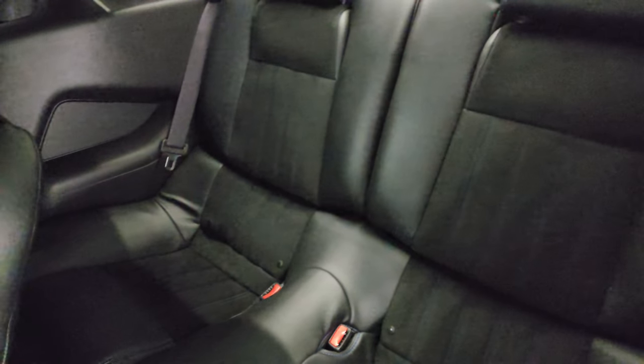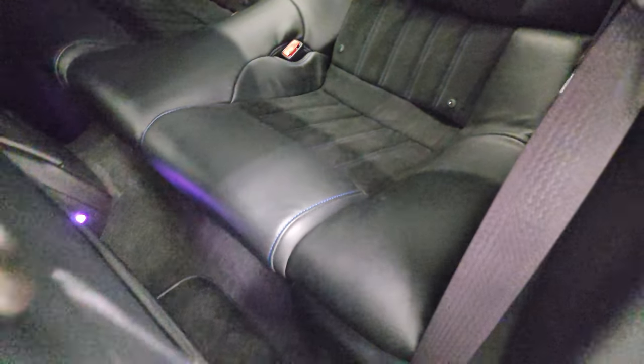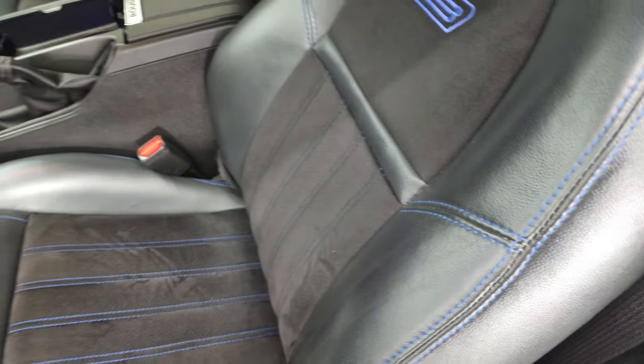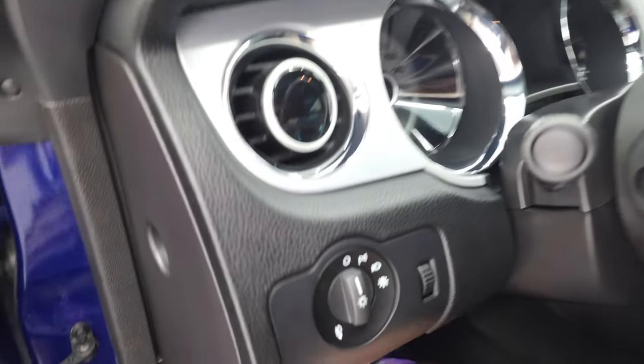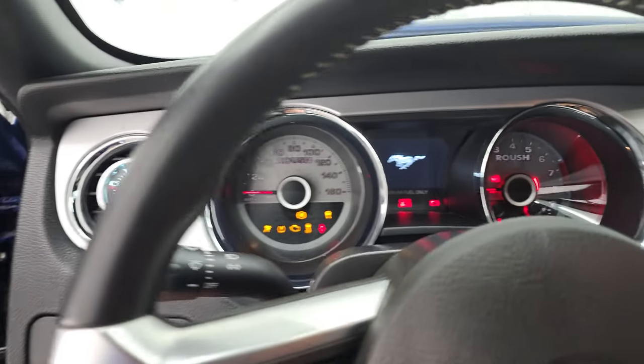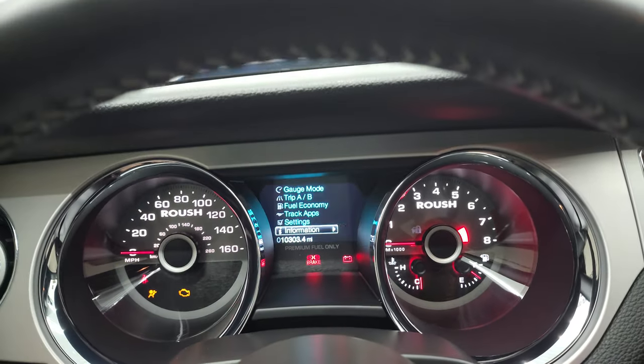Take a look at the back seats — they're in fantastic condition as well. This car smells extremely clean; I don't think it's ever been smoked in. We'll hop inside, check out the miles, the radio, and everything that this car has to offer. Then we'll start it up, check out that exhaust, and take a look under the hood.